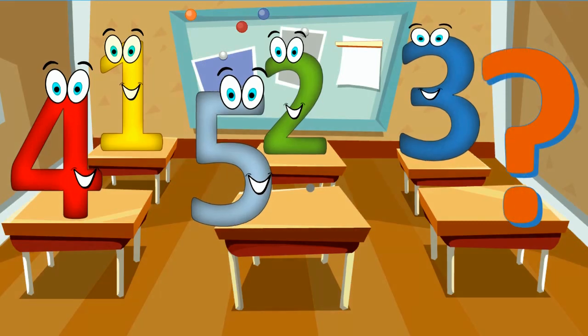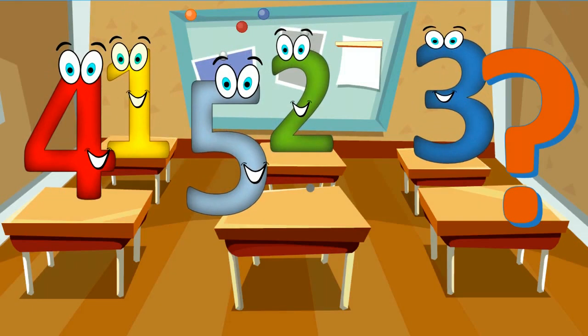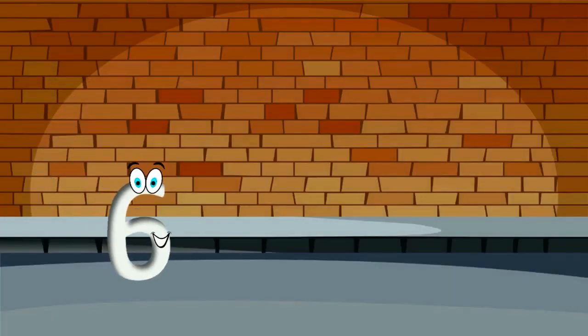What is the next? What, what, what, what, what? I'm the next number. Six.